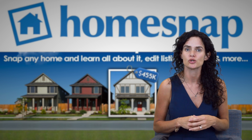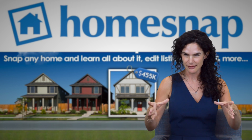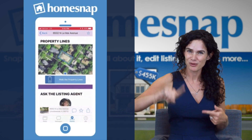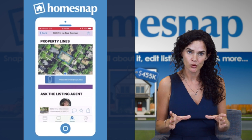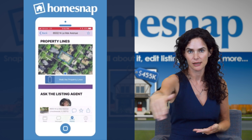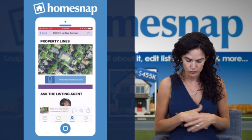Another really amazing feature is the property lines. There are so many times we see a house, we like the house, but we're curious where are the property lines. On this app you can scroll through and find the property lines, but you can go a step further. Now when you're at the home, you can open the app, and you can actually walk the property lines of that property — so you really have a good idea of where the boundaries are.